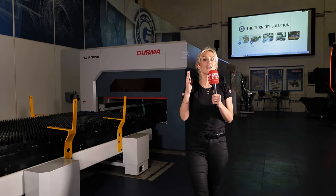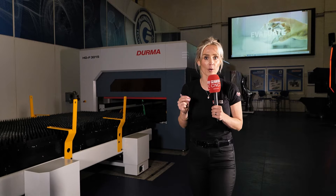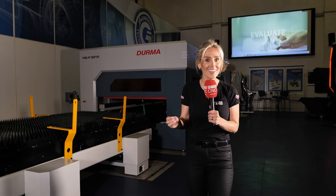On June 4th, ETG will be holding a seminar so you can learn more about the Durma range. And of course, the machines will be live and in action.